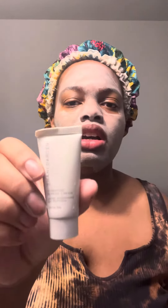Then I use this, which was in my Ipsy bag, to clean my pores — that's what I actually have on right now. Then I also use this as a moisturizer day and night, and this has been working good so far. That was also in my Ipsy bag.